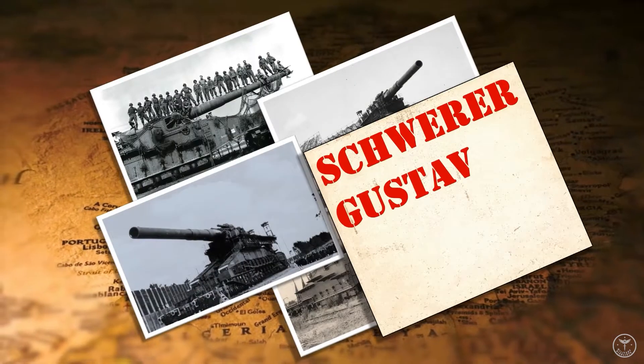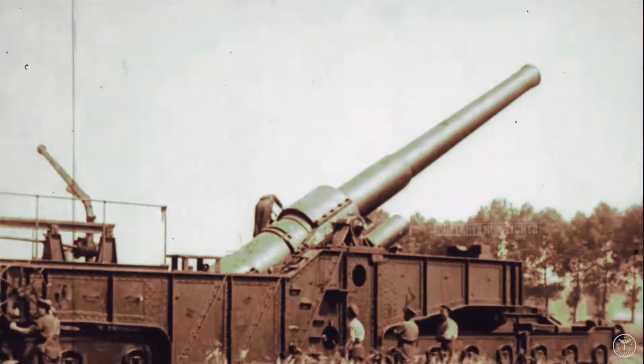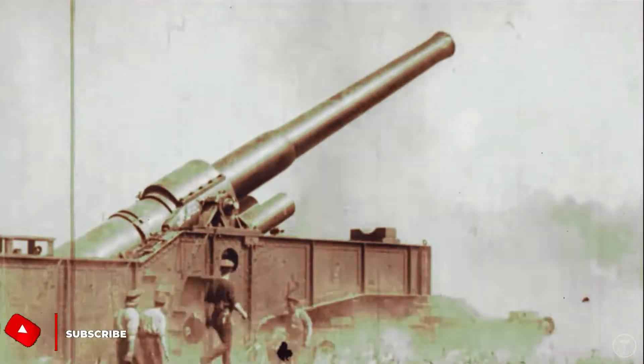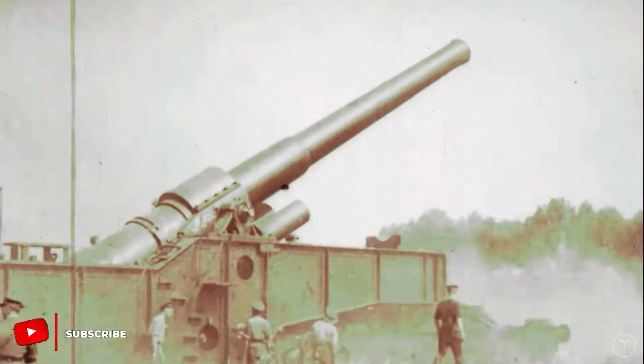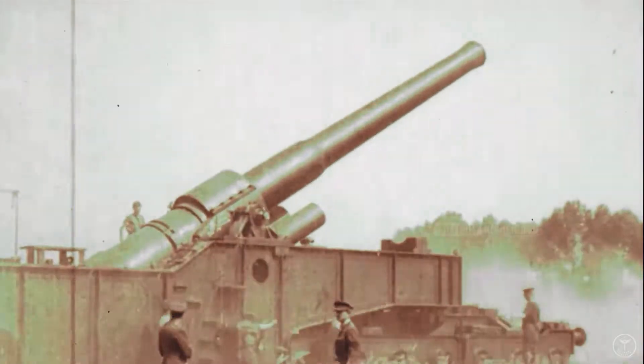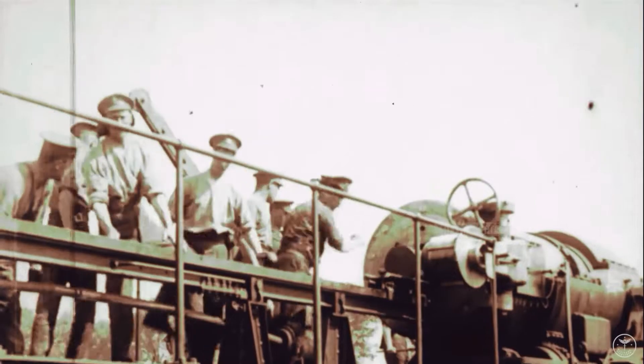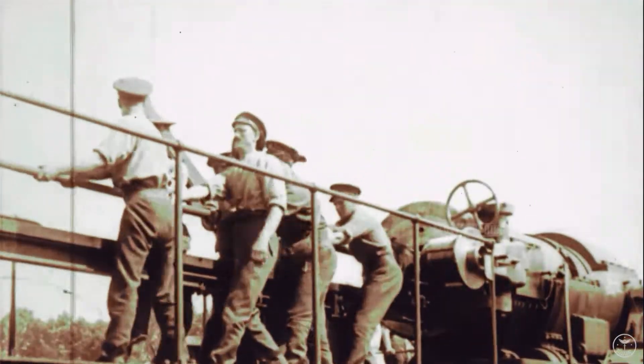Schwerer Gustav, a giant railway-mounted gun, had been used by the Germans to bombard Paris during the First World War. The concept of such a colossal weapon was revived in 1936 when Adolf Hitler asked the head of Krupp Armaments what type of gun could destroy the fortifications of the Maginot Line. The gun was designated Schwerer Gustav. The 80-centimetre gun weighed 1,350 tons and could project a 7-ton shell 29 miles.